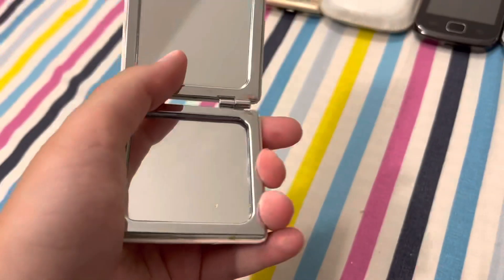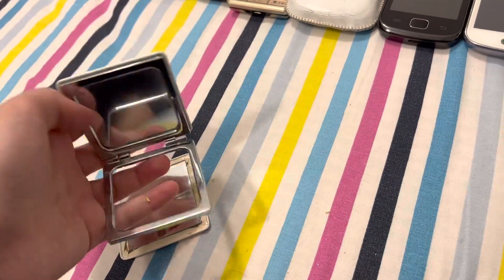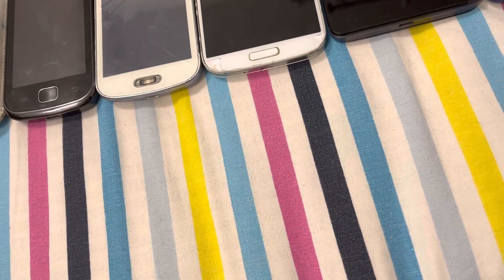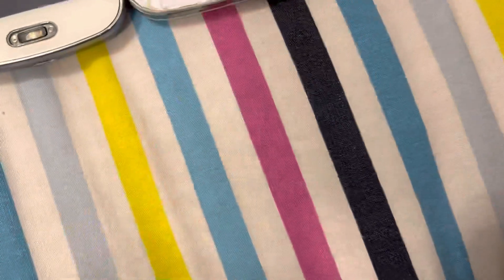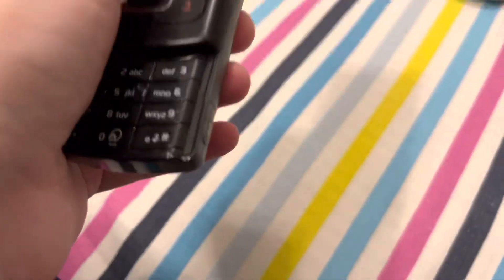First, we have this thing which I said I consider it a flip phone, but it's mostly coming apart. This looks like the back cover — I'm gonna fix this soon. Here we have the Nokia 6080, Nokia 8800 Art, and Nokia 6500 Slide.